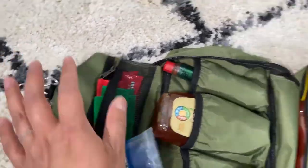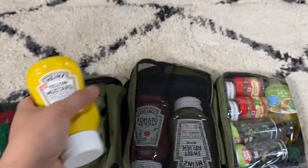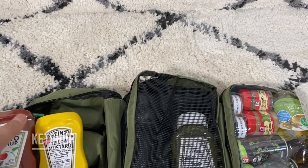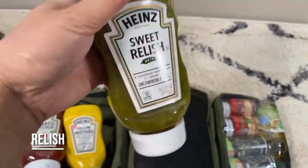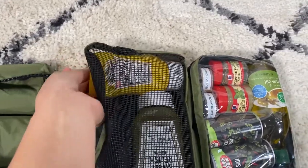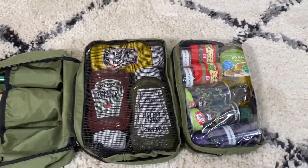Here I have mustard — eight ounces — then ketchup at 14 ounces, and relish at 12.7 ounces. Once you get the condiments you really want, you just put them in here like Tetris. You find a way for it to fit, and it amazingly does.